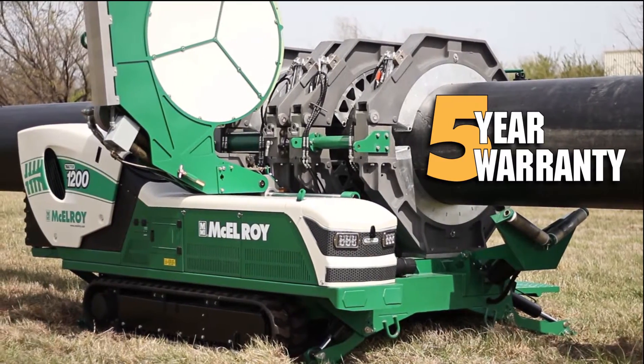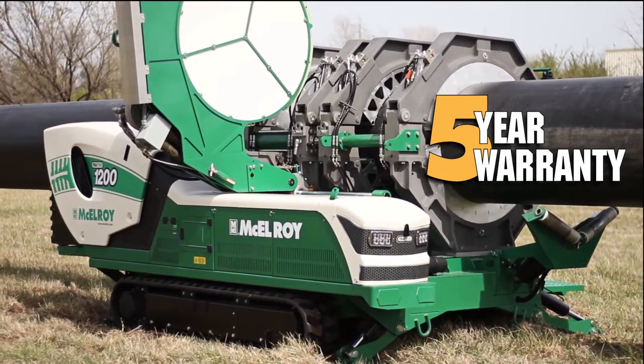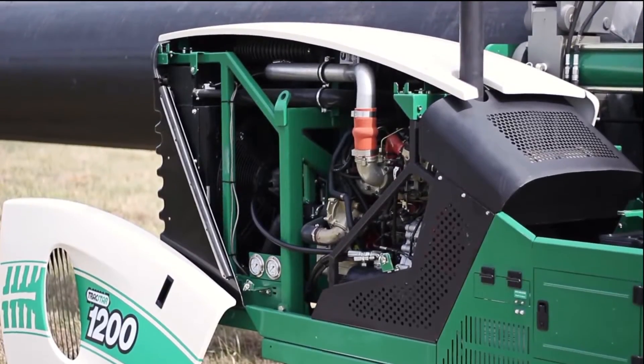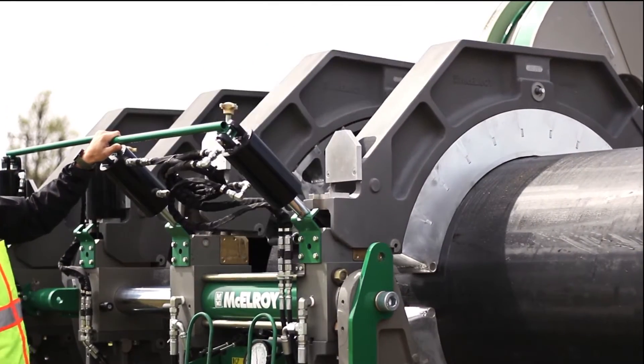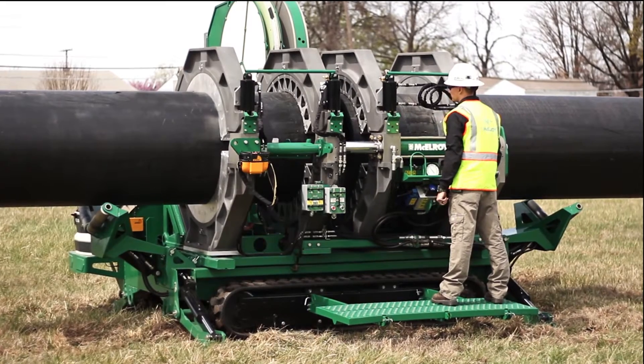And it comes with McElroy's industry-leading five-year warranty and world-class technical support. Bold innovations, advanced emissions, and the largest pipe capabilities ever in a TrackStar machine. The TrackStar 1200 from McElroy.